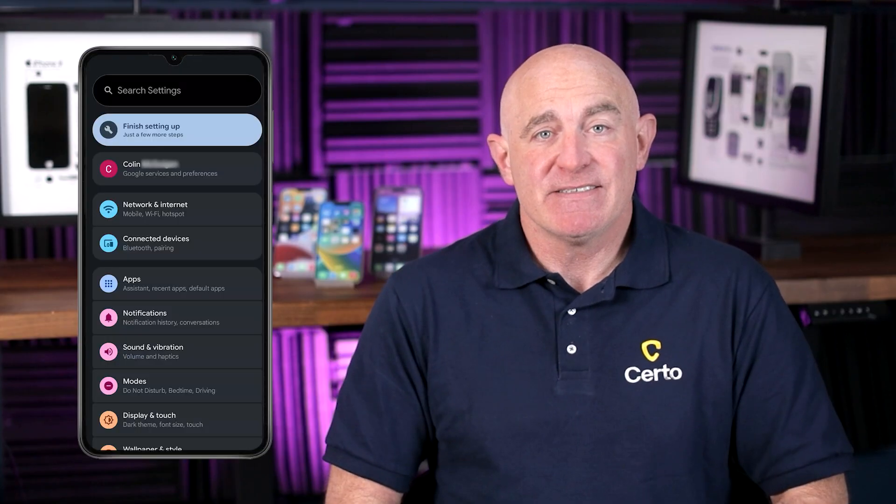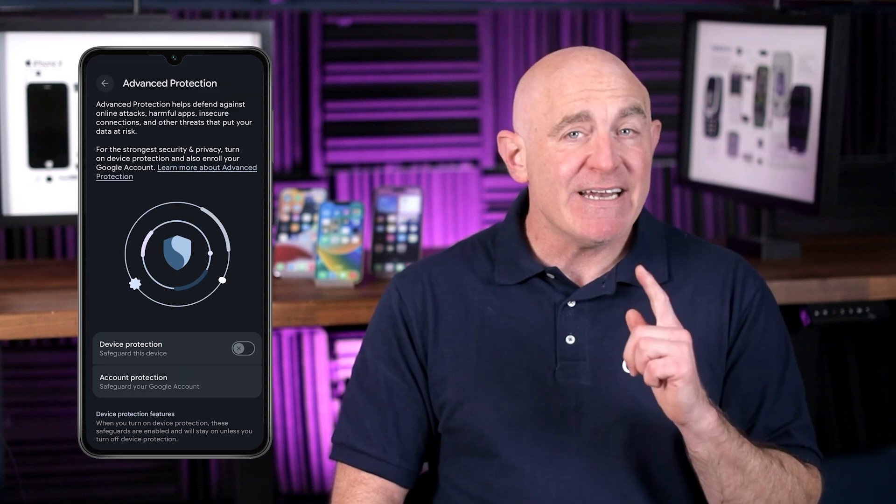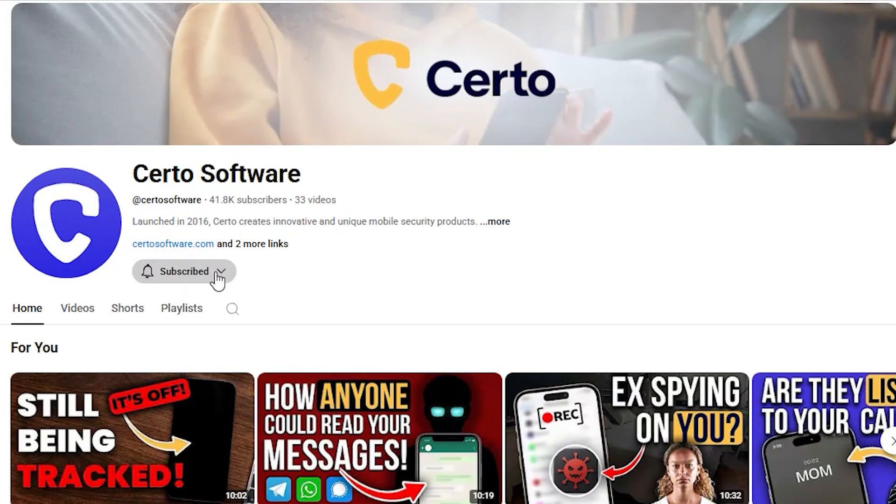For Android users running Android 16 or later, Google offers the Advanced Protection Program. This adds multiple layers of security to your device and Google account, making it extremely difficult for hackers to gain access. To activate it, go to Settings, Security and Privacy, then Advanced Protection. I'm currently working on a dedicated video about advanced spyware like Pegasus and how to protect yourself from it, so make sure you subscribe to the channel — you definitely do not want to miss it.